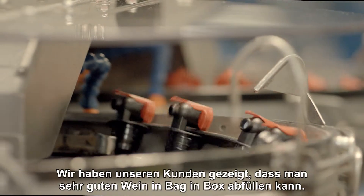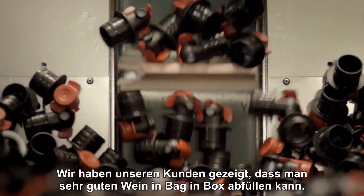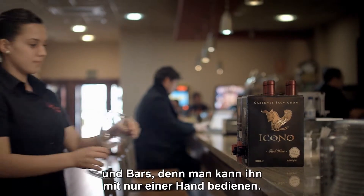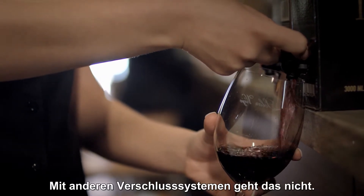We have shown our clients that we can put very good wine in the bag-in-box. The B-top is very practical — even for restaurants and bars, you can use it with only one hand, which you cannot do with other taps.